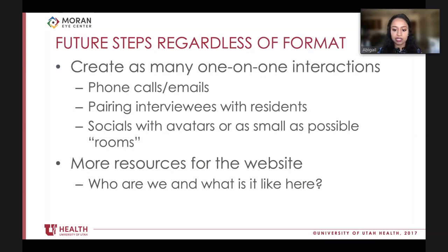Results were very similar to last year - the main ongoing challenge is connecting applicants and residents successfully in a virtual format. Residents highly valued pre-interview dinners and one-on-one conversations with applicants. Future goals regardless of interview format include maximizing resident interactions through one-on-one phone calls or emails pairing applicants with residents, utilizing virtual rooms with avatar-based navigation allowing more spontaneous one-on-one interaction, and creating more resident-made resources.